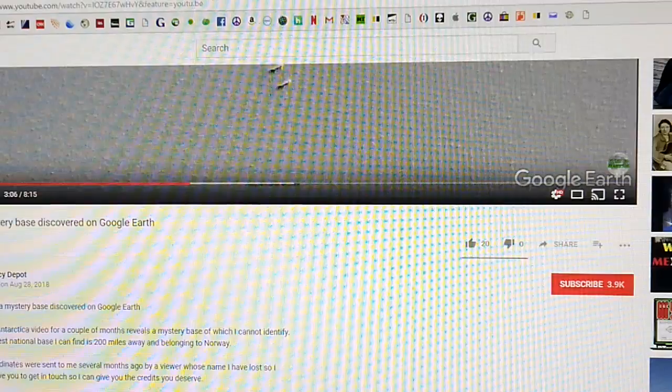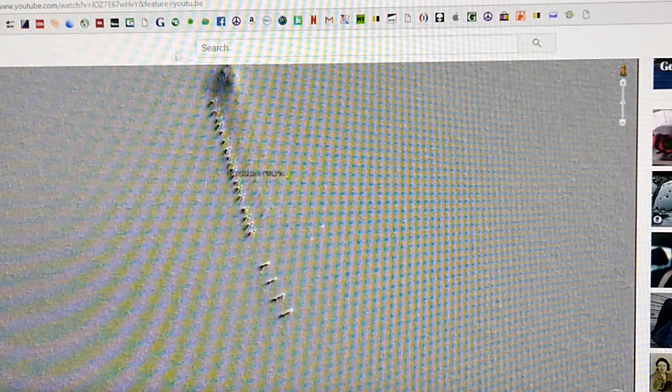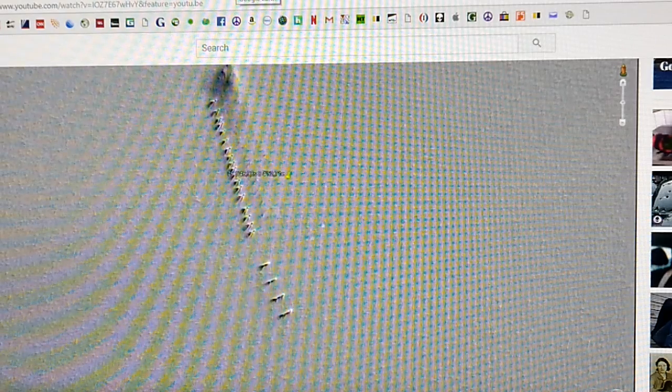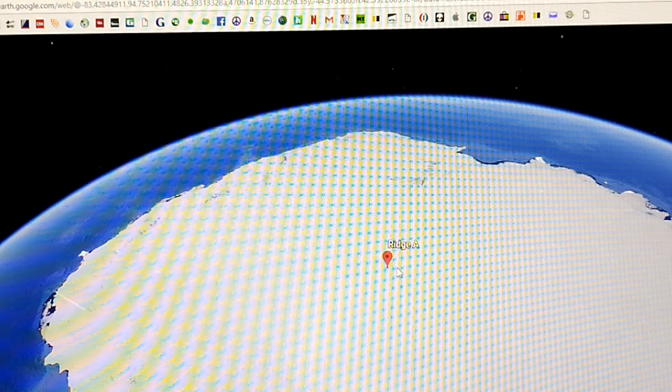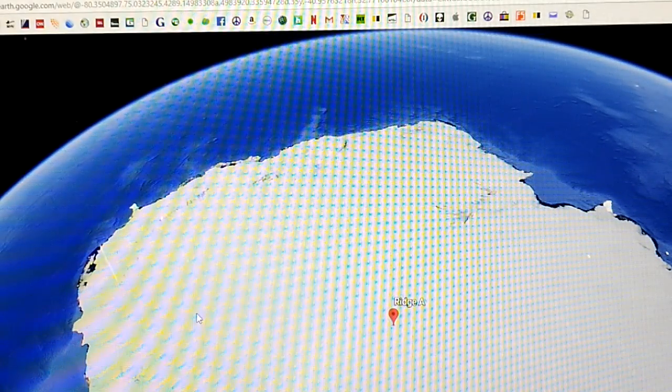The weirdest thing about this is that in his video he's using the web-based Google Earth application. The first thing I thought was this was some kind of an array. There's a thing down there called a heat telescope, but that's at Ridge A — and where he's at is way over to the left. Ridge A is out here, and if you zoom in on Ridge A, this pink line they have is to mark that array. So it's not that.